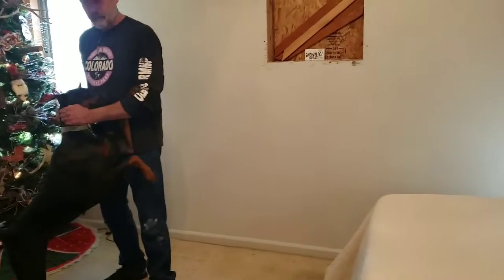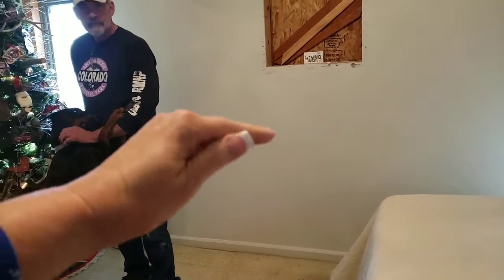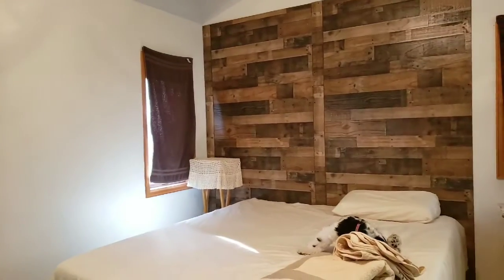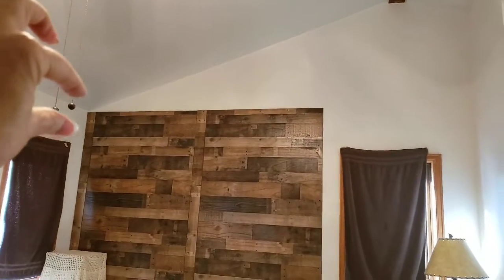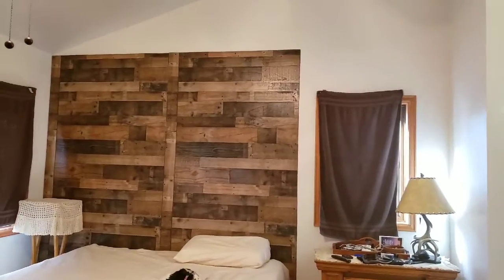So we talked about putting a chair rail here, like 36 inches total of more of this. He's going to put a piece right there and it'll go all the way across. And then we're going to put a big shelf with some really cool farmhouse-y corbels. But in case you're wondering, no, the wood is not going to go all the way up.